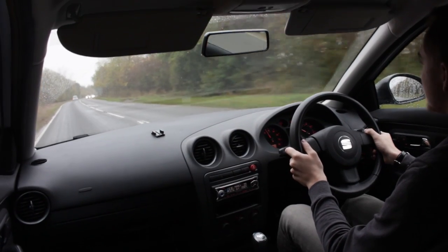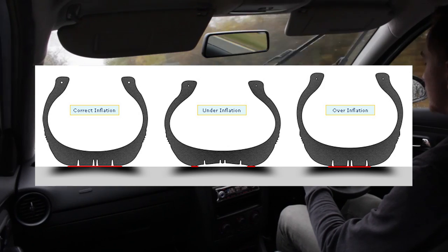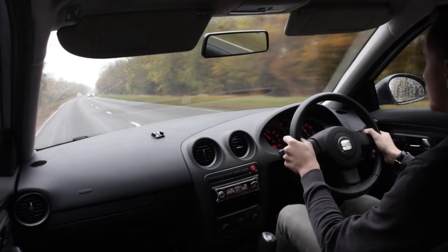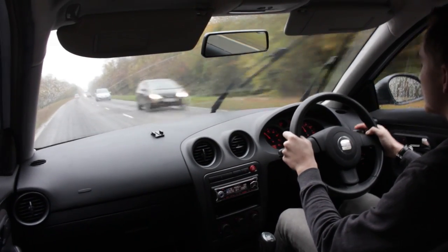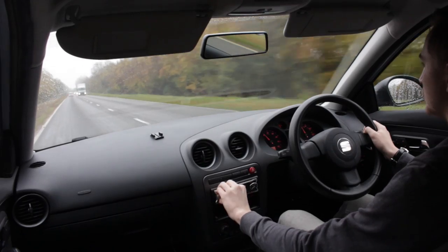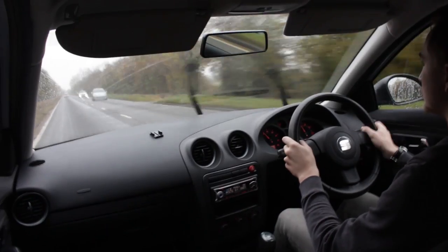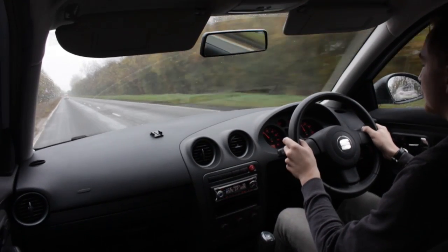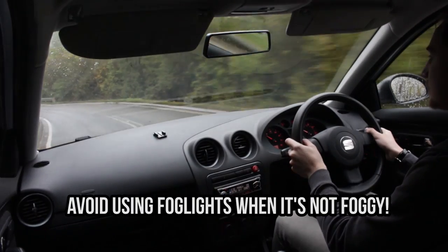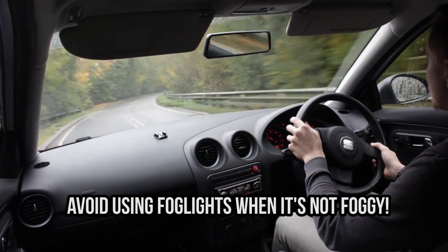Make sure your tire pressures are at recommended levels too. Low pressures can be dangerous in the wet as you won't have as much force down on the road to push through the water. Pressures for your car will normally be in the handbook, on the door sills, or the petrol cap door — you should be able to look them up online too. Also make sure your lights are working and wipers are in good nick and functional. Turn on your headlights in heavier rain to increase visibility, but unless it's foggy or unnaturally heavy rain, please don't use your fog lights as it's just going to annoy other road users.